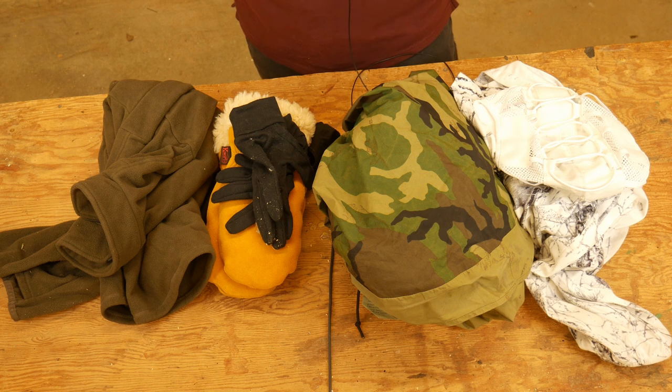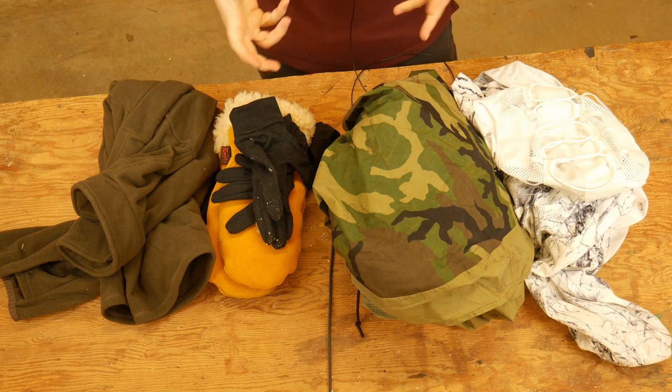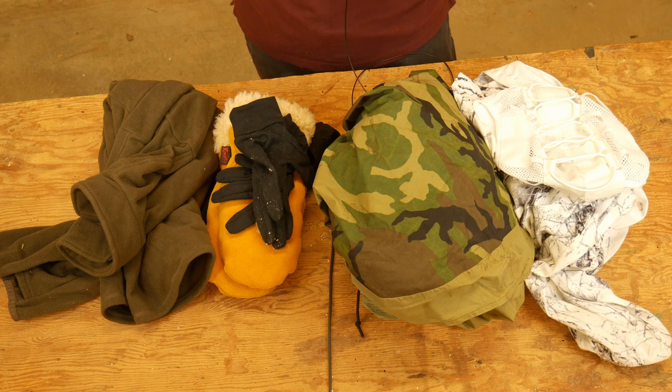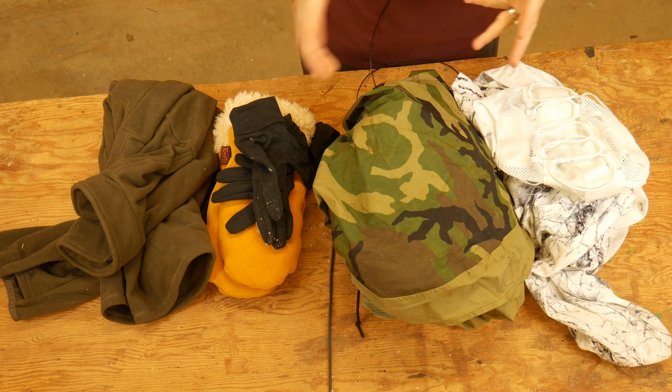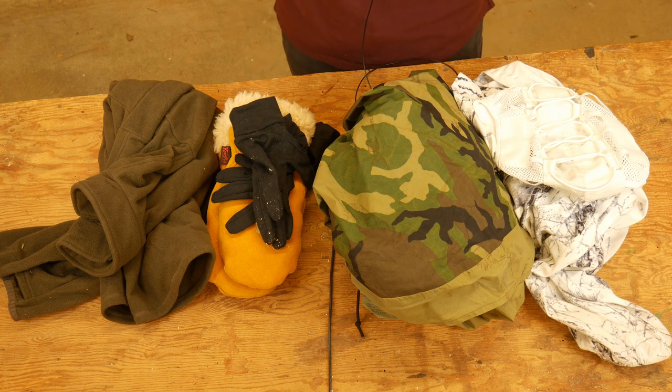Hey everyone, Dylan Schumacher, Citadel Defense, and here we are with a video of wintertime considerations for your Minuteman gear. I'm originally from Minnesota — I lived there for a very long time — and if there's anything some people in Minnesota know, it's how to deal with cold. So that's my qualification for making this video.